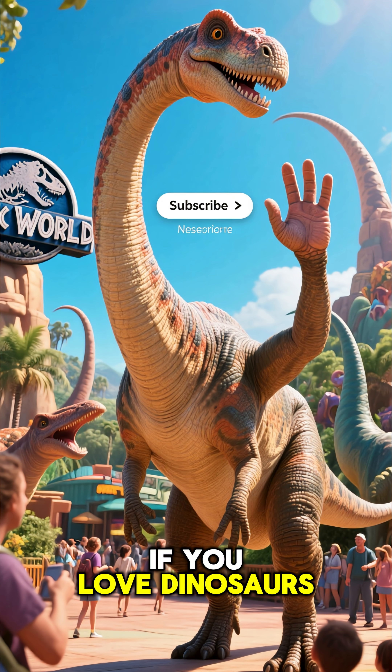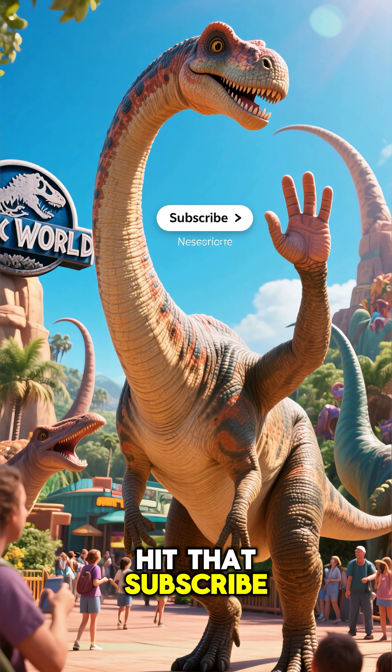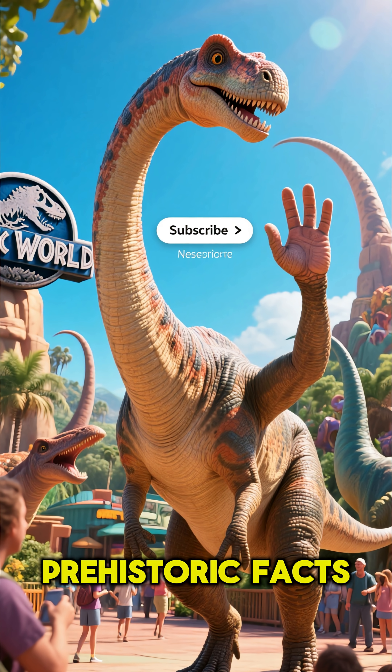If you love dinosaurs as much as I do, hit that subscribe button for more amazing prehistoric facts.